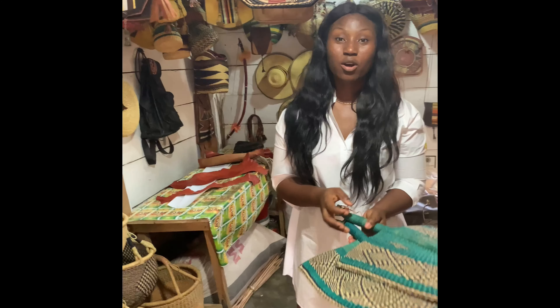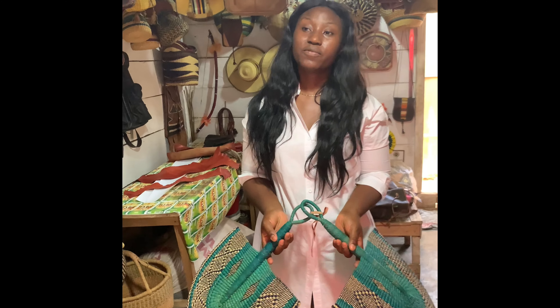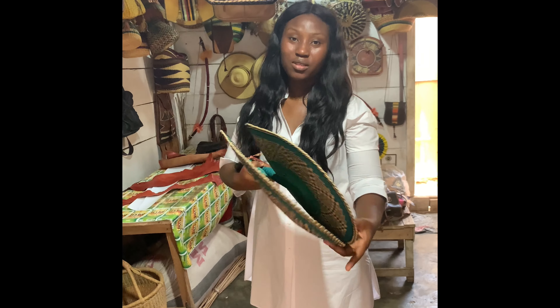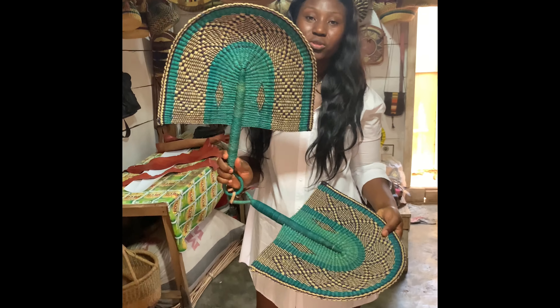Hi guys, it's summer already and everybody needs a fan. This can be world decor or something. This is a very beautiful color.